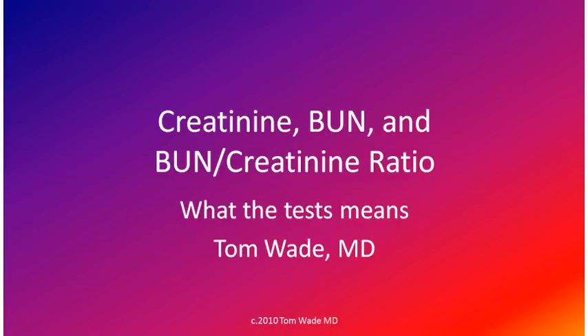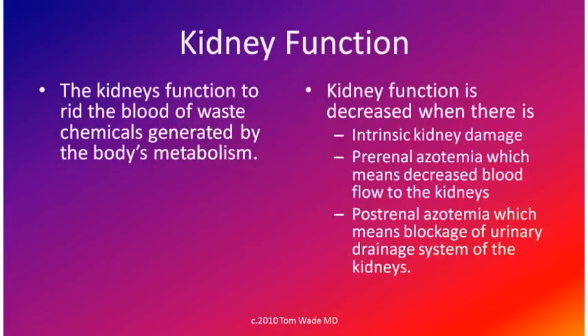In this visit, I will go over three blood tests that evaluate kidney function. The kidney's function is to rid the blood of waste chemicals generated by the body's metabolism. Kidney function is decreased when there is intrinsic kidney damage, pre-renal azotemia — meaning decreased blood flow to the kidneys — and post-renal azotemia, meaning blockage of the urinary drainage system of the kidneys.